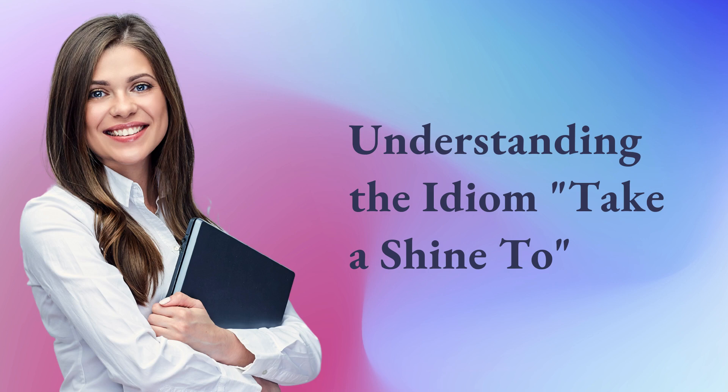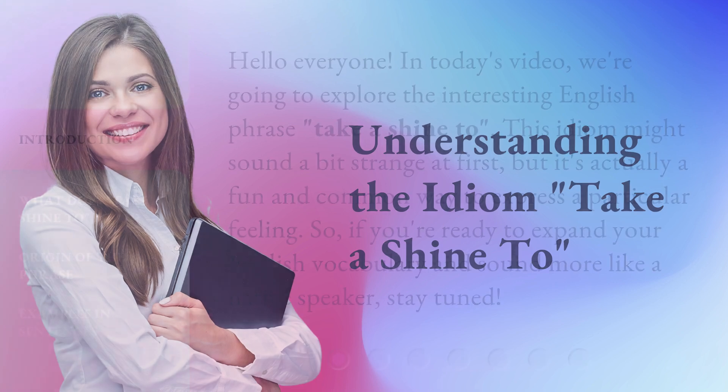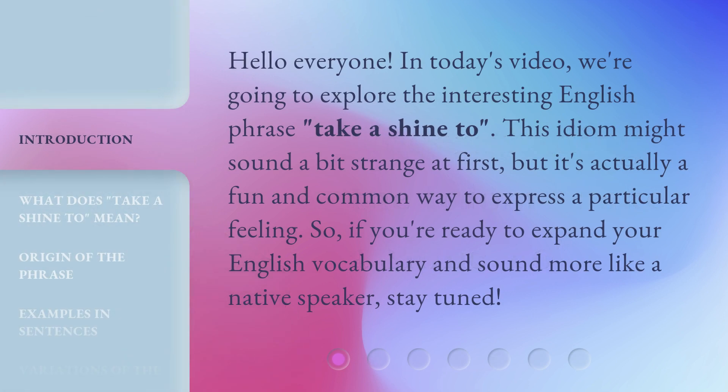Understanding the idiom: take a shine to. Hello everyone, in today's video, we're going to explore the interesting English phrase, take a shine to. This idiom might sound a bit strange at first, but it's actually a fun and common way to express a particular feeling. So, if you're ready to expand your English vocabulary and sound more like a native speaker, stay tuned.